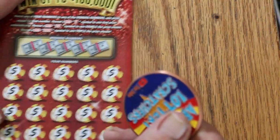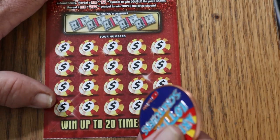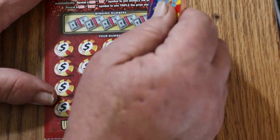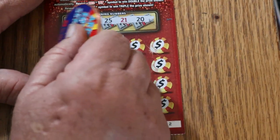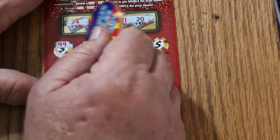Ticket thirty-two. Twenty-four, thirteen, twenty-five, twenty-one, and twenty. Can we get a back-to-back?